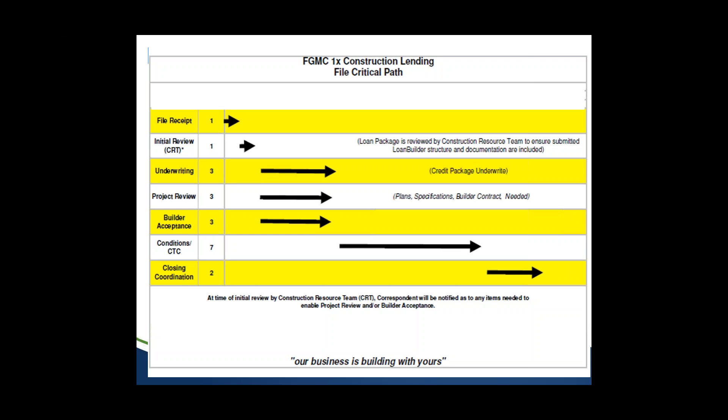Once it clears the initial review, it goes to underwriting, which has three steps. First is the credit underwrite — pretty much business as usual, a standard credit underwrite. Second is the project review, where we dive into the details of the project: verifying that all numbers match — contract, cost estimate, cost breakdown — and that everything needed is addressed. For example, if the builder must put in a well and septic because there's no public water and sewer, we need to confirm that's addressed in the bid.